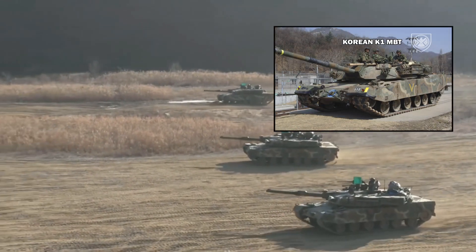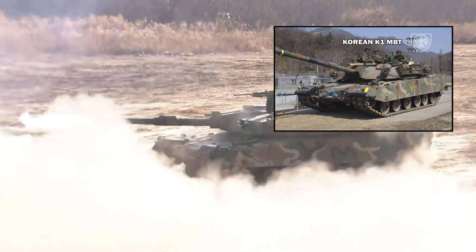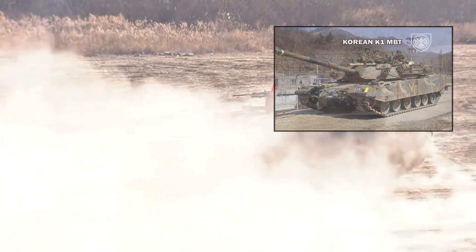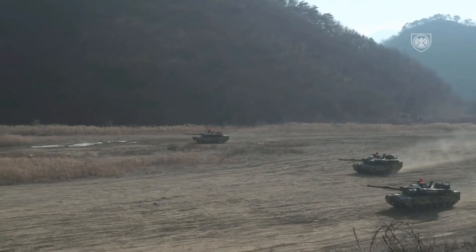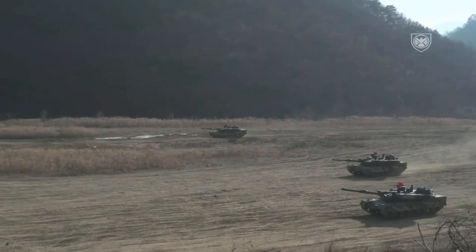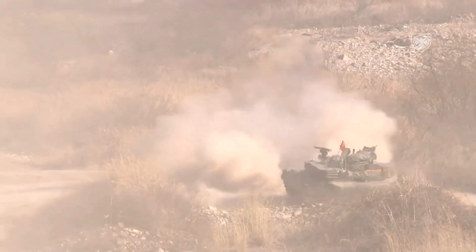Although the K1 and the K1A1 were considered more than adequate to counter opposing North Korean tanks, most of which are aging Soviet-era equipment such as the T-34, development was started in 1995 to create and field a new main battle tank with heavy emphasis on using domestic technologies.